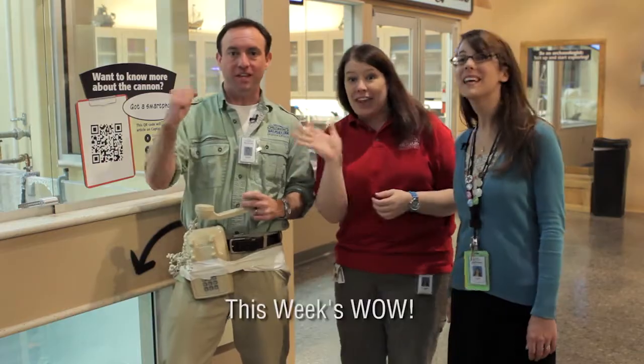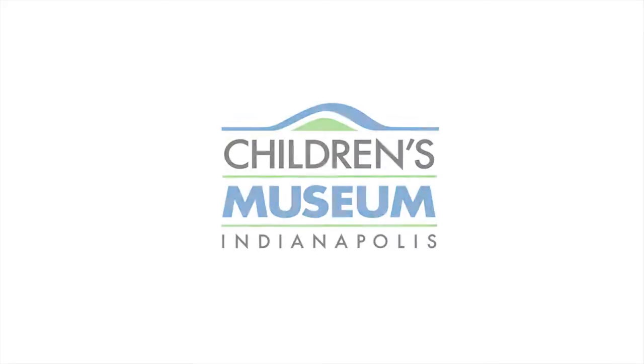Well, Lori, thank you so much for coming by and telling us all about QRpedia codes. We'll see you next time on This Week's Wow. We'll see you soon.